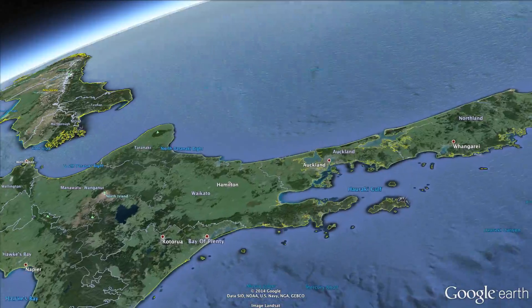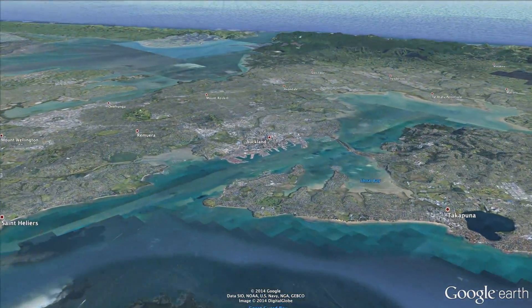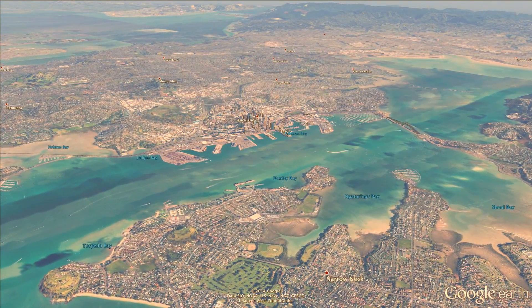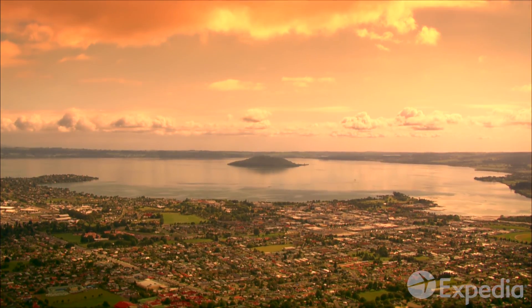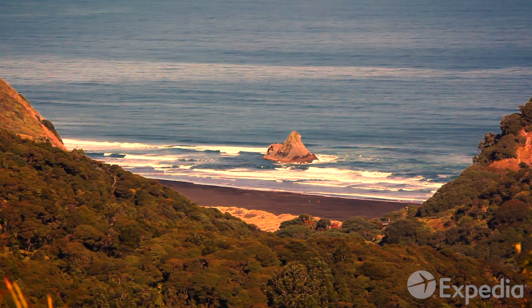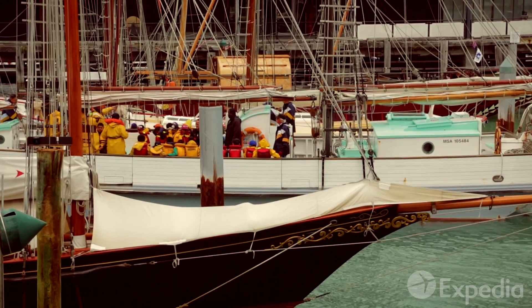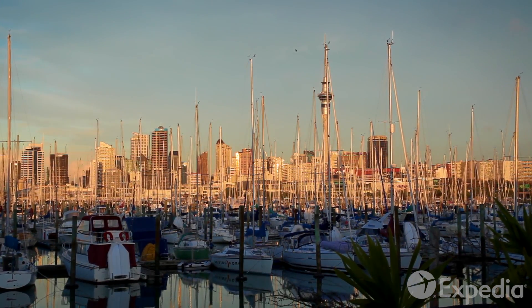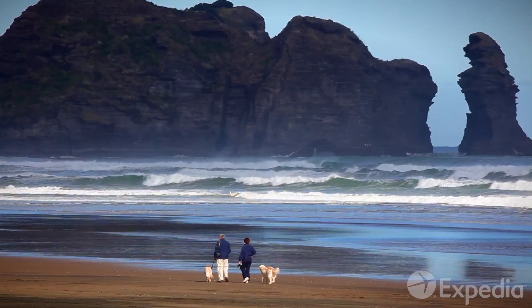In the far southwest of the Pacific Ocean lies Auckland. Home to some 1.5 million people, it is New Zealand's most populous city. Auckland is the perfect base from which to explore the scenic coastline and hidden coves of the diverse North Island. Nicknamed the City of Sails, Auckland has more boats per capita than anywhere else in the world. In this city nestled between two big natural harbours, water is never far away.